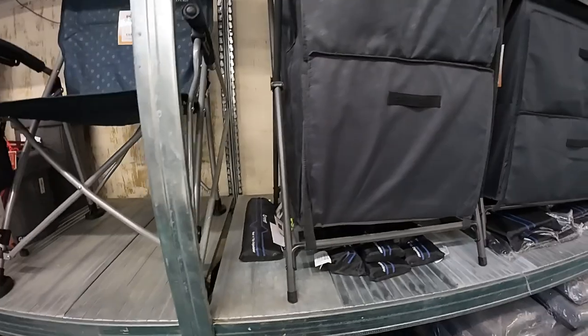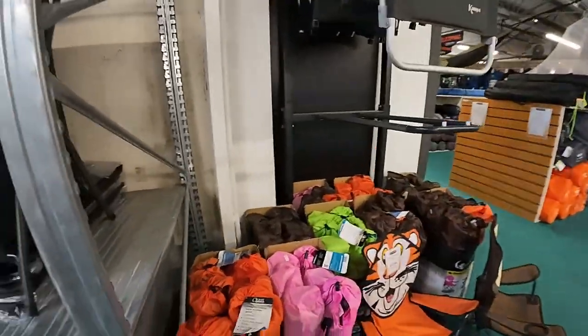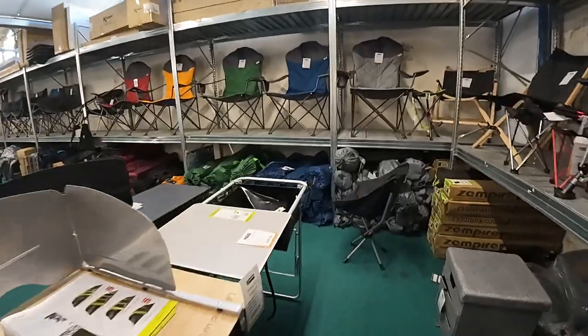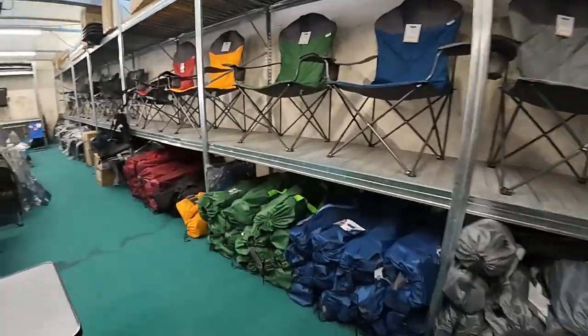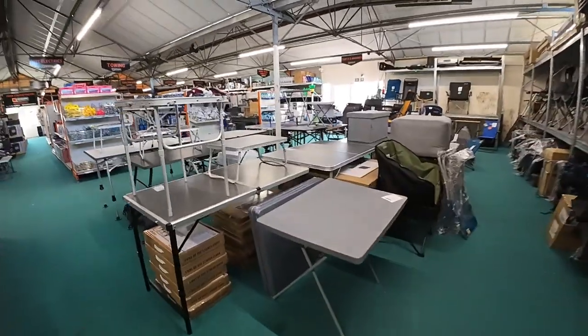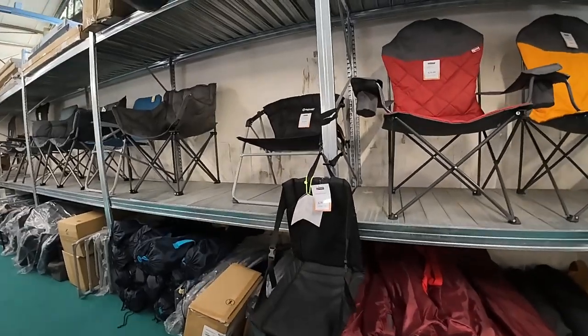They've got a variety of everything. There are also specialty chairs — rocking chairs, even chairs with built-in shades. That's not what I'm looking for, but they also have kids' chairs, as you can see in the picture — for the little ones.